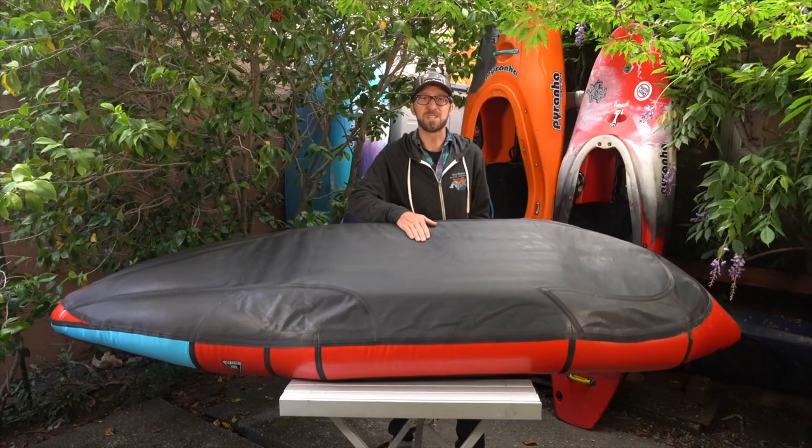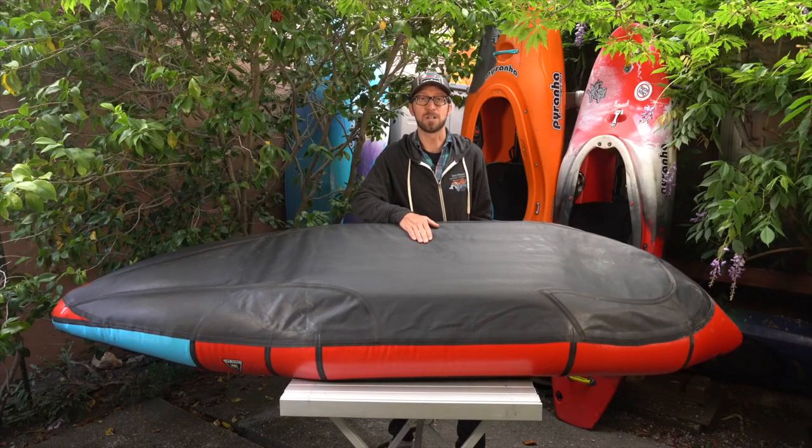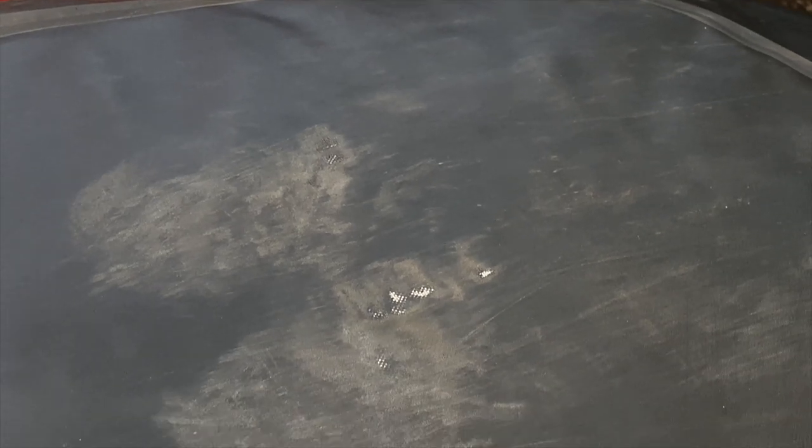After three days of low volume paddling with lots of long slides, I've already got a noticeable wear point right here under my heels. So this hull isn't bulletproof, but it's nothing that a patch can't fix. Hopefully.